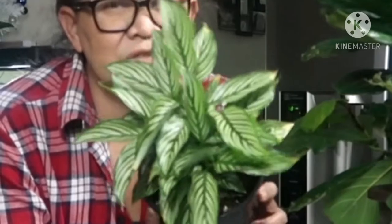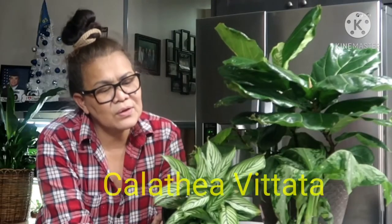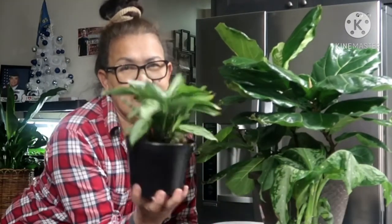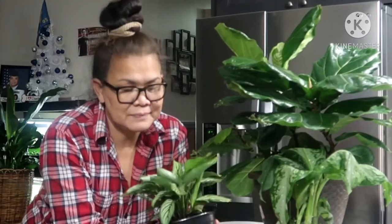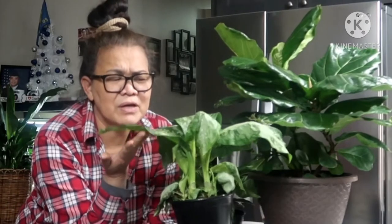These are the plants. This one with the pretty stripes is called Calathea Vittata. It is a six-inch pot — so pretty, they're so happy. It is $12.98.